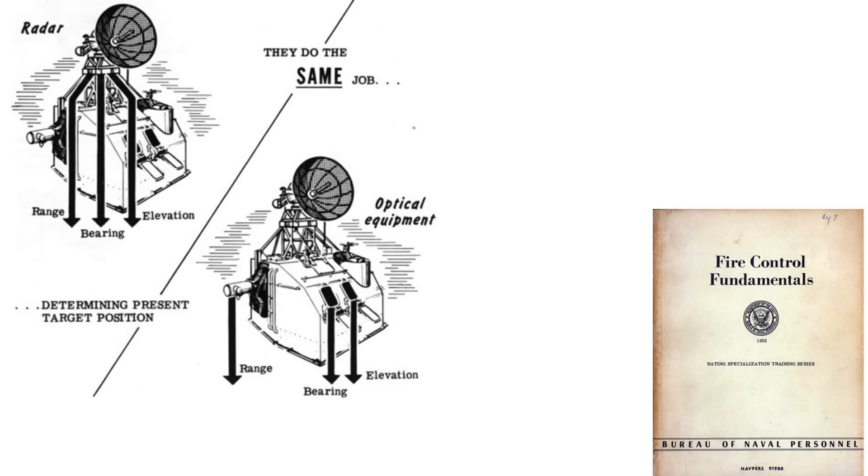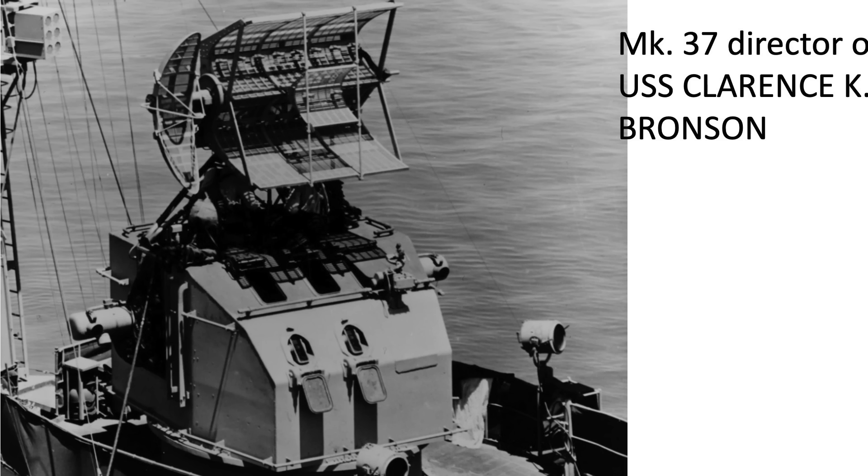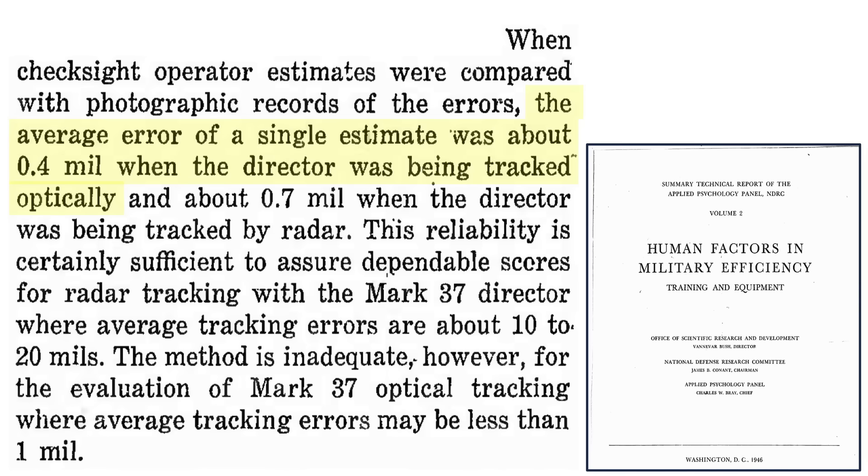The Director's optical system provides three pieces of information: the target's range from its stereoscopic rangefinder, bearing from its trainer's sight telescope, and elevation from its pointer's sight telescope. If target visibility is obscured, the Director's radar provides this data instead. Optically guided systems are more accurate — the Mark 37 optical tracking error is 0.4 mils versus 0.7 mils for radar tracking, a 75% higher error, as documented in a 1946 National Defense Research Committee report on human factors in World War II.